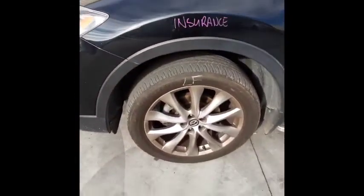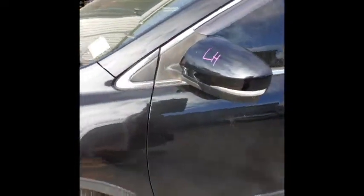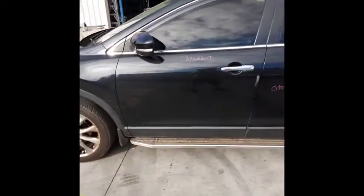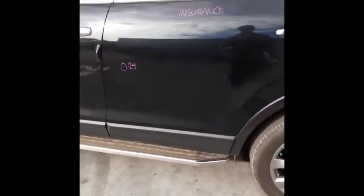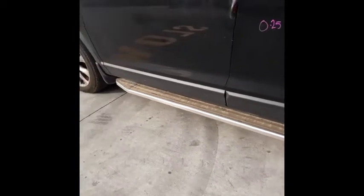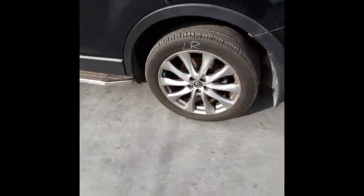This vehicle is fitted with 20 inch factory alloy mags. Left front has an average tyre. Left power door mirror. Left front door appears to have no damage. Left rear door has one small dent. Left rear 20 inch factory alloy mag with a good tyre.